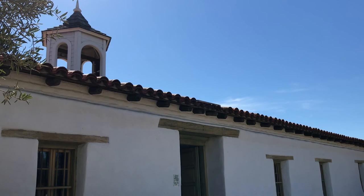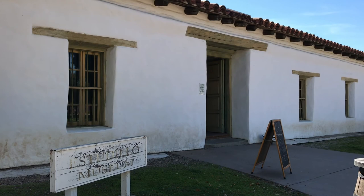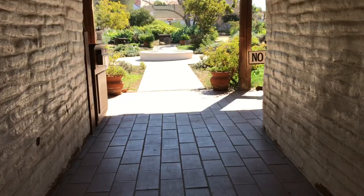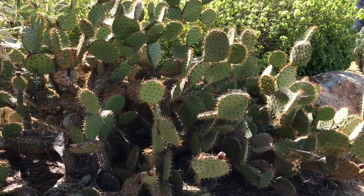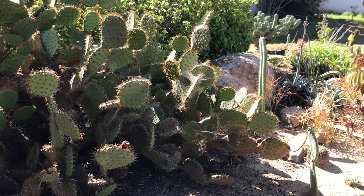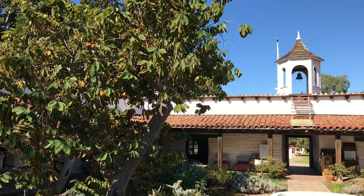This bell tower overlooks Old Town's Washington Square on top of La Casa de Estudillo. As you walk through the entrance corridor, you see it opens up into a central garden with a fountain and plants. Many of them are suited for the mildly dry southwestern climate, such as the different cacti. Built from 1827 to 1829, La Casa de Estudillo is one of the larger mansions, with adobe structures on three sides surrounding the garden.